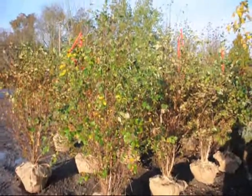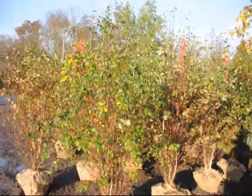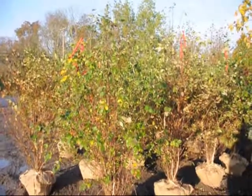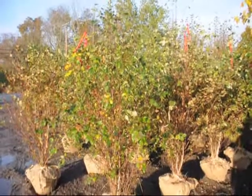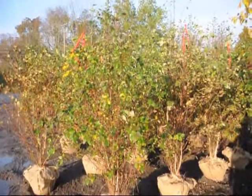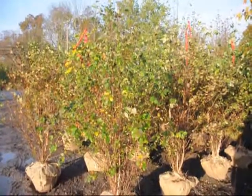These river birch trees — we have a special for the year 2012. As long as I have these in stock, and I only have 5,000 of them, we will sell you two of these river birch trees for deer hunters. If you're a deer hunter, you qualify. You'll get two of these river birch trees for $35 a piece.